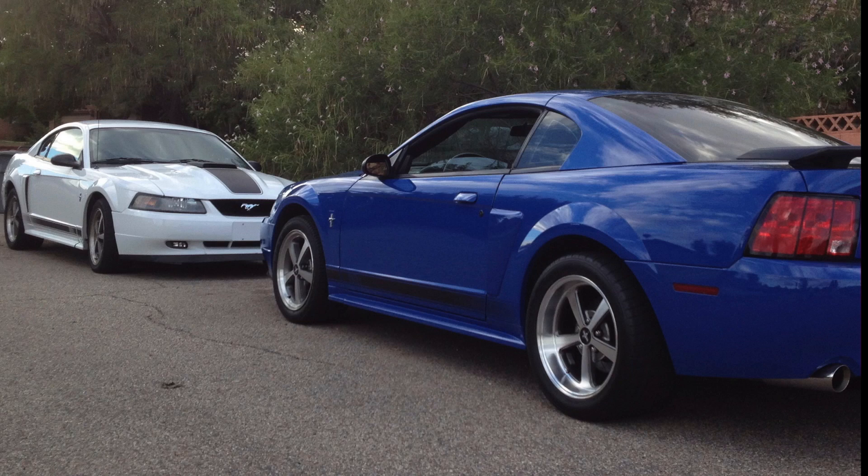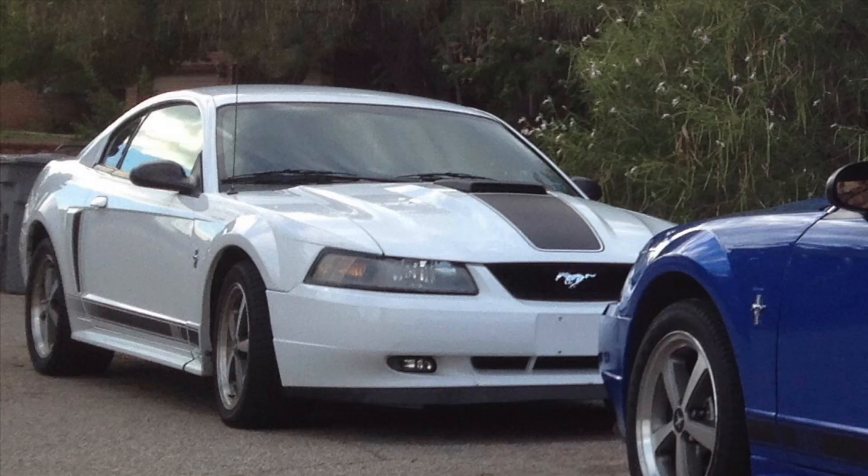I had some friends with Mach 1s. In the other video I mentioned there were over 20 Mach 1s in this town at one time. It was neat to see them around and get to know people who were friends with the cars and go do things together. One of those Mach 1s was this white 2003 Oxford White Mach 1. It actually belonged to a friend who moved here with the car from the Midwest.